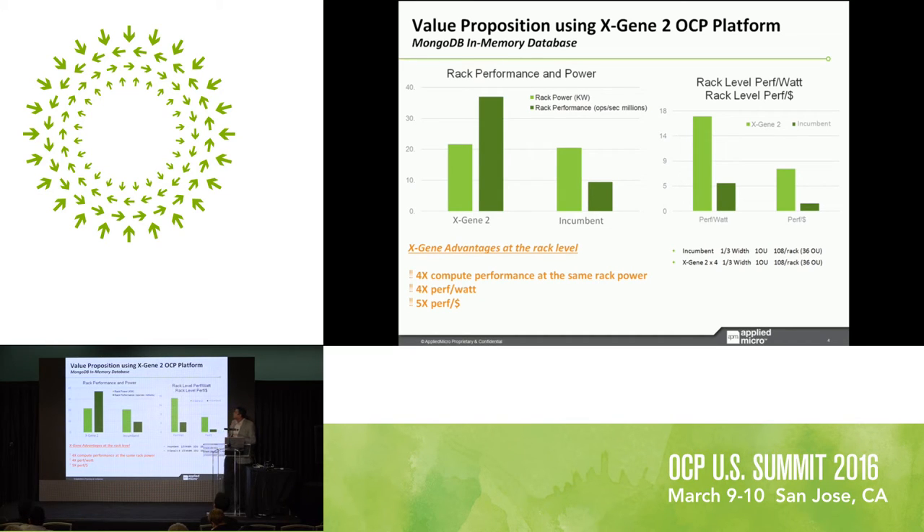Here is the value proposition using this Xgene 2 platform in a typical in-memory database workload like MongoDB. The entire database effectively runs out of memory. Comparing this platform against an incumbent in terms of performance per watt and performance per dollar — two important TCO parameters — you can see roughly equal power but approximately 4x the compute performance at the same rack power. That's 4x performance per watt, and literally 5x in terms of performance per dollar compared to an existing OCP one-third-width sled incumbent.